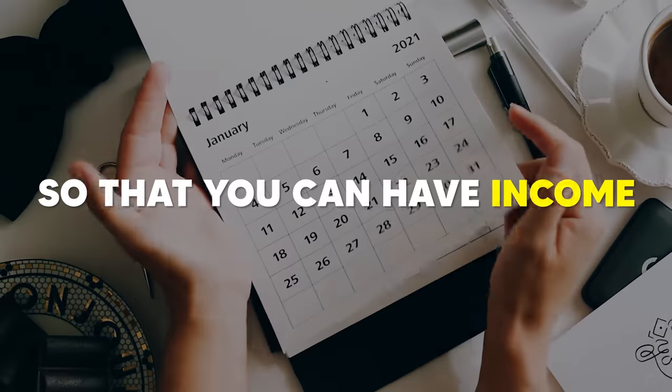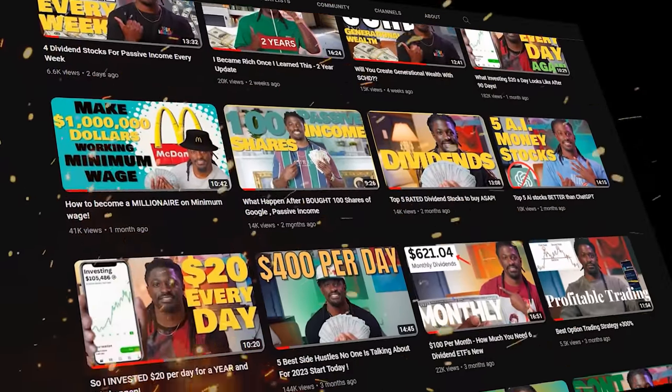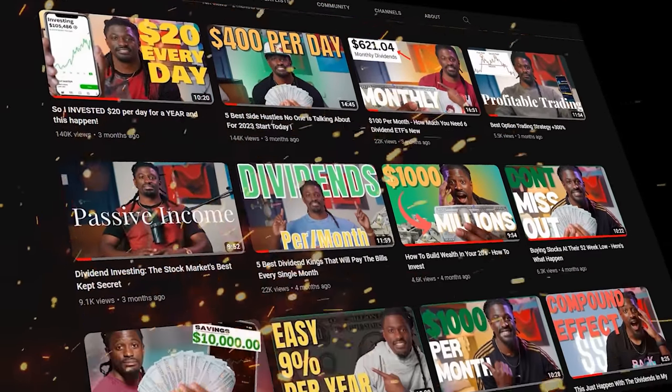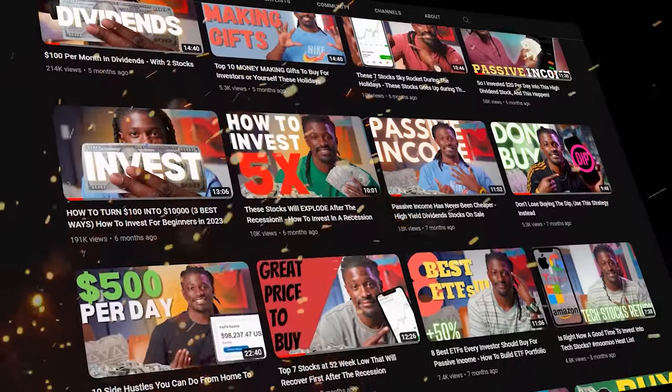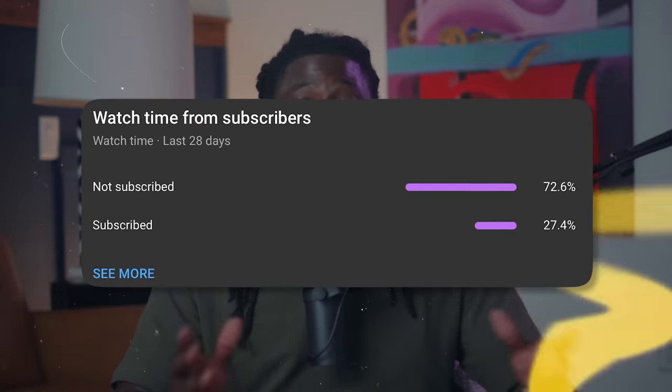Hold on to your horses — we're about to dive right into it. But first, please take a moment and hit the like button, hit the subscribe button, and hit that notification bell, because that helps out this channel more than you can even imagine. Every week I share new content on how to elevate your investment strategies and create passive income. Right now it shows that 72% of you watching are not subscribed — let's flip that by hitting the subscribe button.